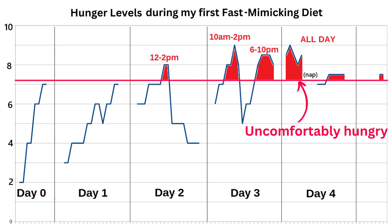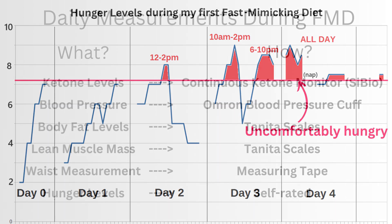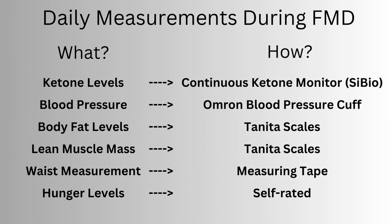The first time I didn't even make it to the end due to extreme hunger, and the second time was a lot easier. This time round I'm going to be collecting a lot more data points including continuous ketone monitoring, body fat, lean muscle, and blood pressure.